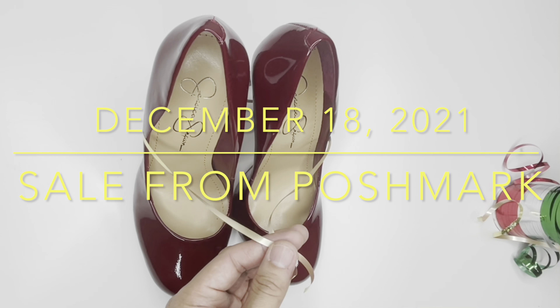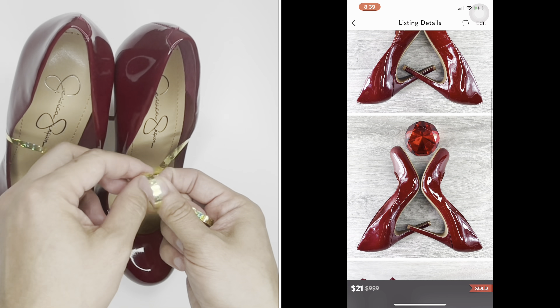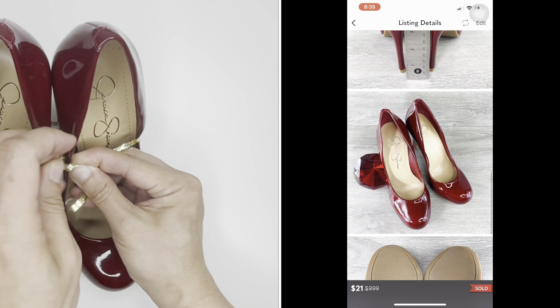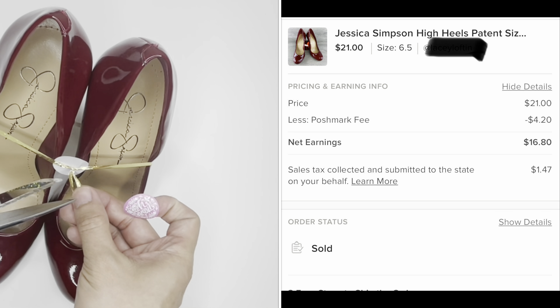Jessica Simpson High Heels — items I sold from Poshmark last December 18th. This item was sold for $21 with the buyer paying for shipping. I got this item from Goodwill Thrift Store for $4. My total profit, deducting the cost of the item and fees, is $12.80.